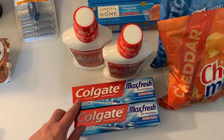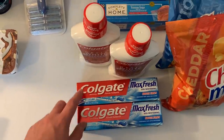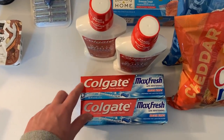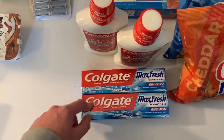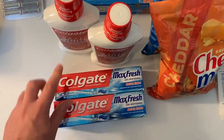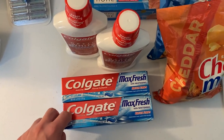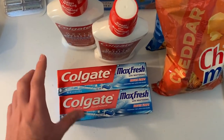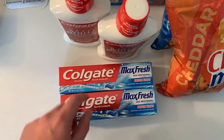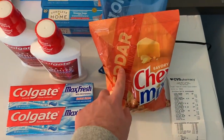For the Colgate Max Fresh toothpaste at $3.49 — buy two and get a $4 extra care buck. I had a $2 off instant coupon from last week — shout-out to Savvy Coupon Shopper for mentioning it. Actually everyone got it last week as an instant coupon. I also had $1 off printable coupons for any Colgate Max Fresh — insert coupons aren't valid but printables are. After the $2 CRT and $2 in manufacturer coupons I paid $2.98 and got the $4 extra buck back.